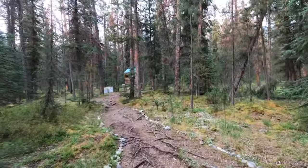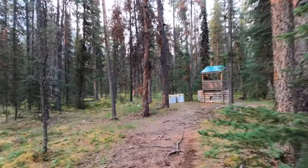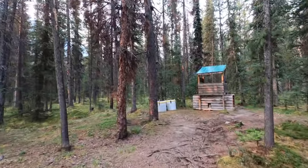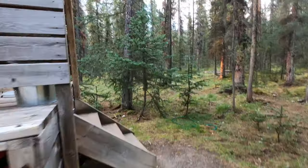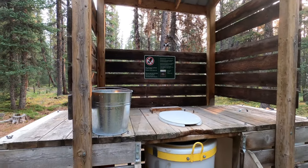I guess if you have a handicap and you're coming camping out here, you're probably not relying on having a handicap washroom. And this is the... my throne for the day.